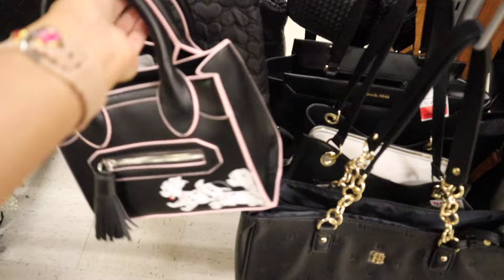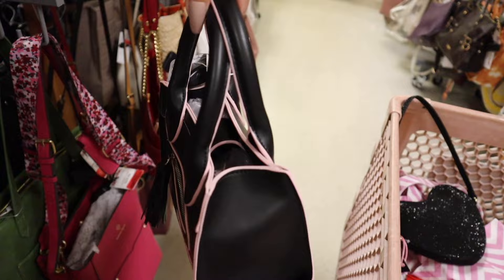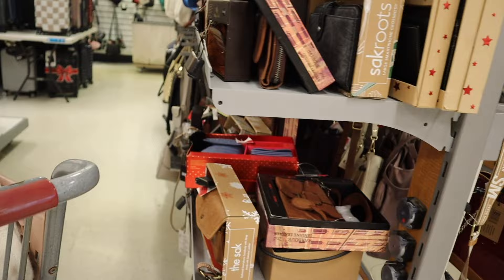This cute bag reminds me of a movie I watched when I was about five years old — it's on sale for $20, originally $24. Really good deal with that bubblegum pink lining, that's why it's so adorable. Moving to the other side, it looks like they have a bunch of gift sets on sale — a lot of these are Patricia Nash.